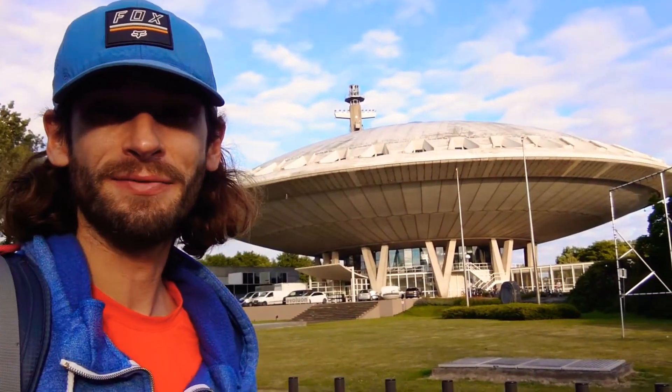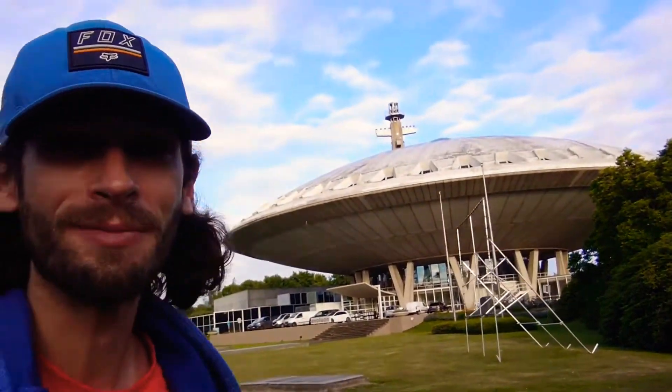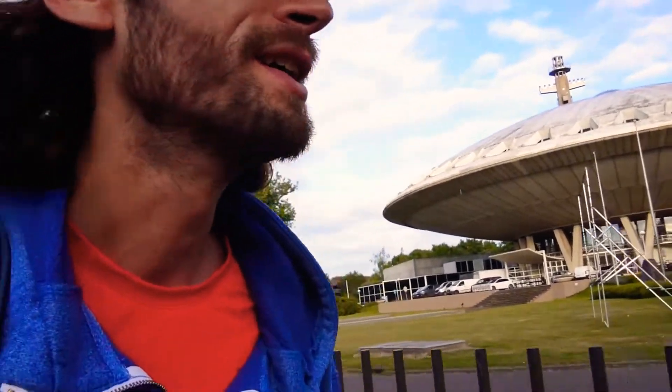A bit of a random update here — at the landing site of a UFO. No, obviously not — just a bit of Dutch crazy architecture, but quite a funky one. Came over to take some nice pictures just before sunset. It was constructed as a silent centre in the 70s but now it's just an open visitor centre type thing.